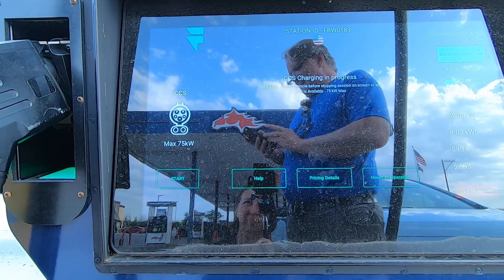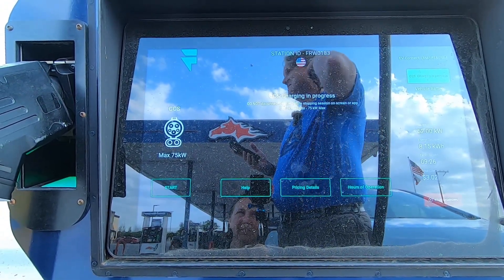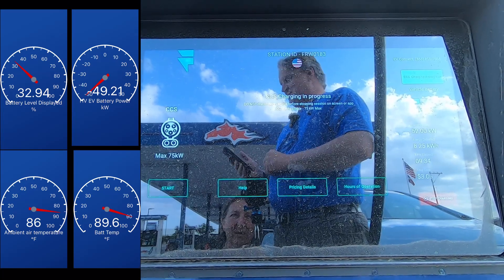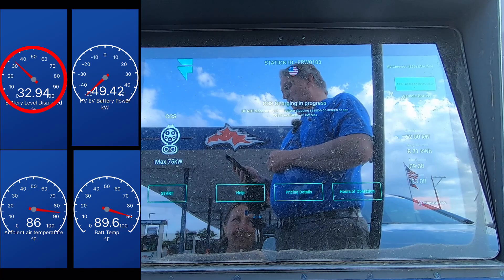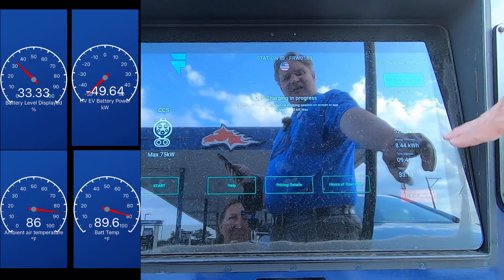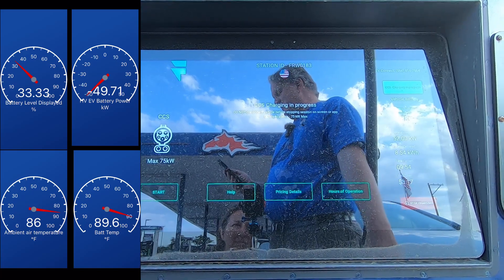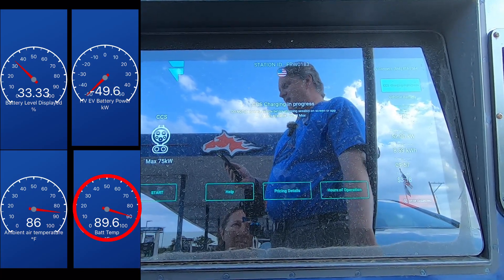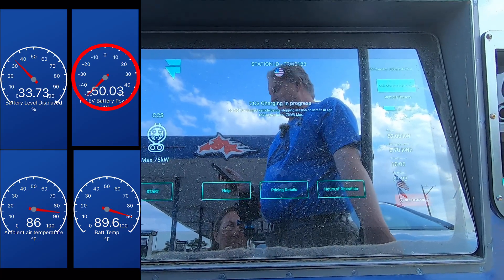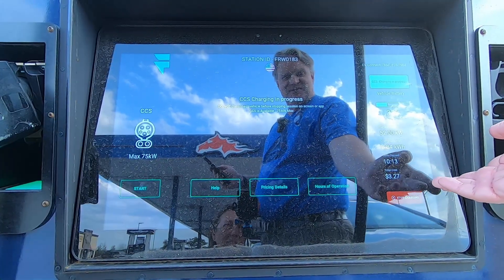We're coming up on 10 minutes — at 9 minutes 17 seconds. Unlike a normal Tour to Chargers video, we're staying a bit longer because we need about 50 more miles of range to make it home from this road trip. Checking Car Scanner as we approach: we're up to 32.94% battery state of charge according to Car Scanner, but the FreeWire charger shows 31%. Battery temperature is 89.6°F and power is around 49-52 kilowatts.